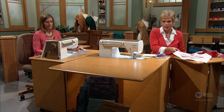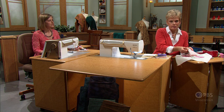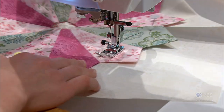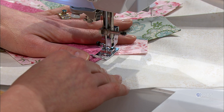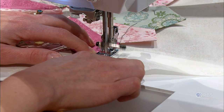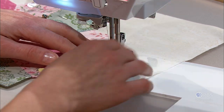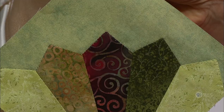Next, set your machine to a blind hem stitch or blanket stitch to applique the plate. This example uses dark thread for visibility, but normally you would use a matching color thread or clear monofilament. Position the Dresden plate and stitch around the edges. When you return to the table, this stitching will not show. With clear thread, it looks as if it's been hand appliqued into place.